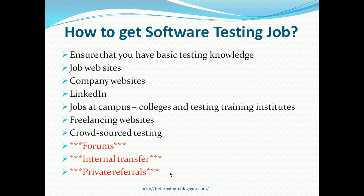I hope this video was useful for you. Just keep in mind that it is a numbers game. Whether you are looking for your first software testing job or a better one, it is useful to look at all available options: job websites, company websites, social media websites, freelancing and crowd-sourced testing, forums, internal transfer if possible, and of course private referrals, which is a very powerful way to get good software testing jobs. See you next time. Thank you.